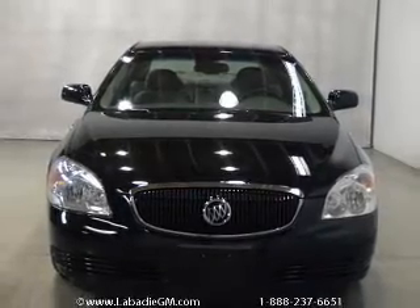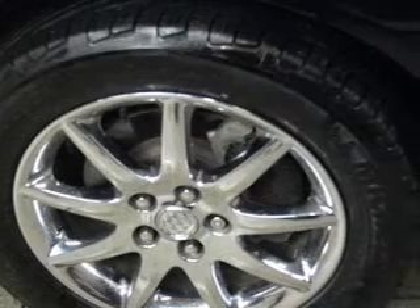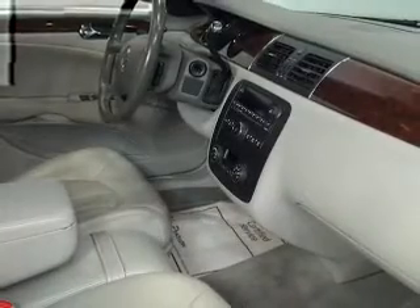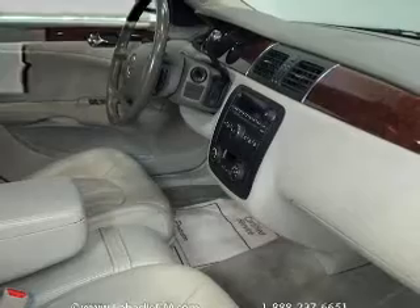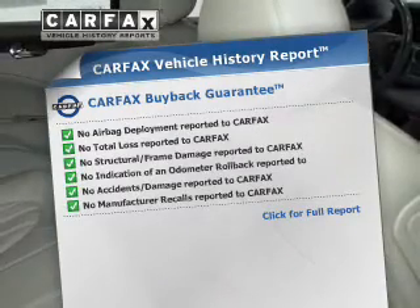The powertrain includes front-wheel drive with a reliable six-cylinder engine that responds smoothly to its automatic transmission. GPS navigation will guide you to your destination. You will appreciate the safety feature of anti-lock brakes. An included Carfax Vehicle History Report allows you to purchase with confidence and the knowledge that your buy was a smart choice.